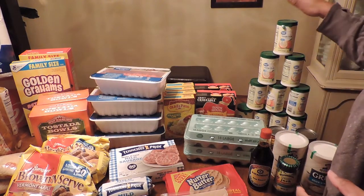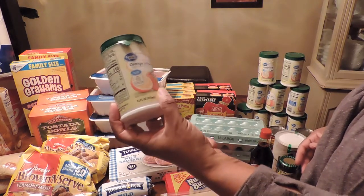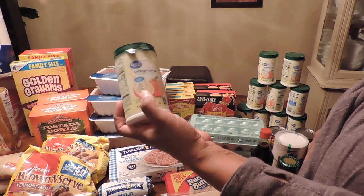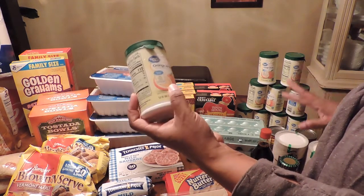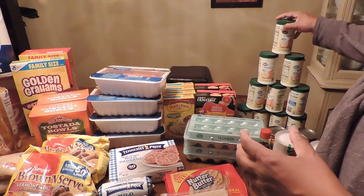I picked up 10 of the Great Value orange juices. If you saw my 'getting my fridge ready for grocery shopping' video, I love these because they store so well in the refrigerator and we always have orange juice on hand. My family really likes orange juice.